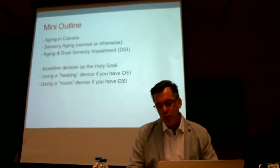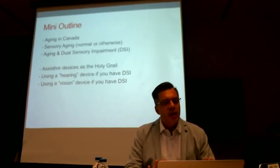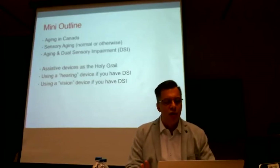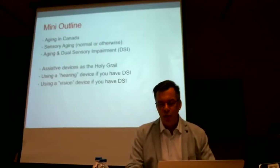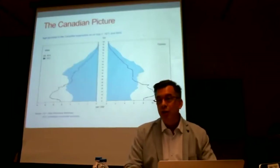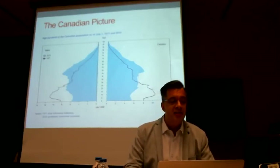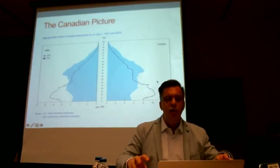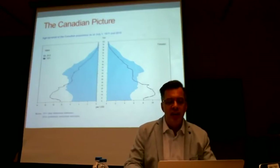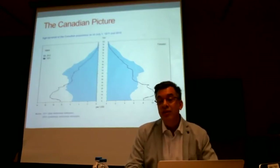Because most of my work focuses on aging and acquired sensory loss, I'll stick with what I know and talk a little bit about aging and sensory aging specifically, then switch over to the world of assistive devices. Many of you will have seen this graph before — the population pyramid of Canada in the 1970s versus 2010, showing how the bulge of baby boomers is slowly aging.